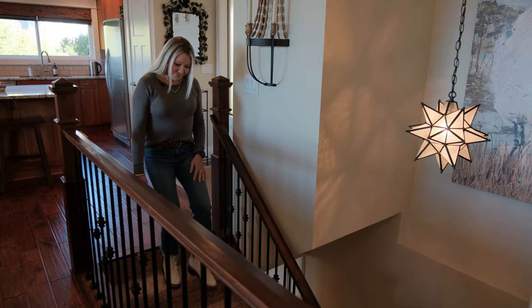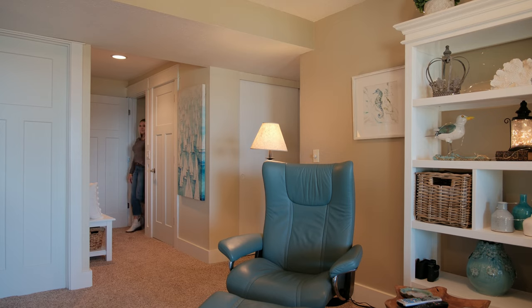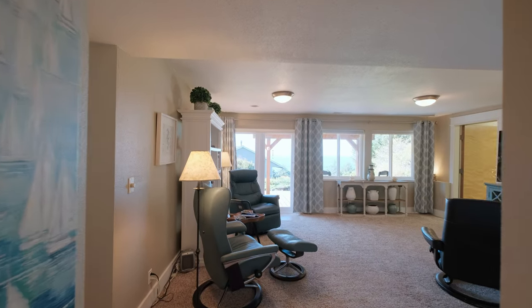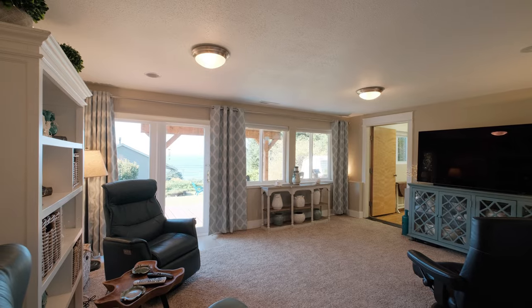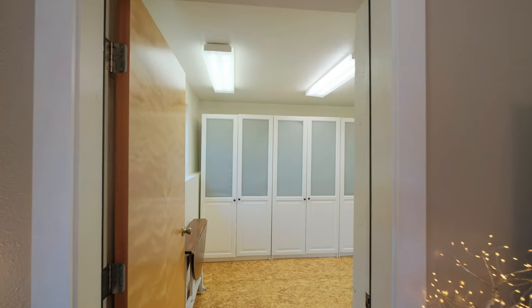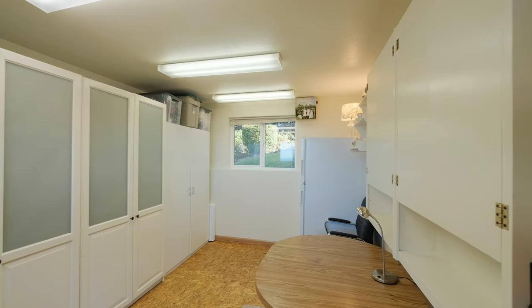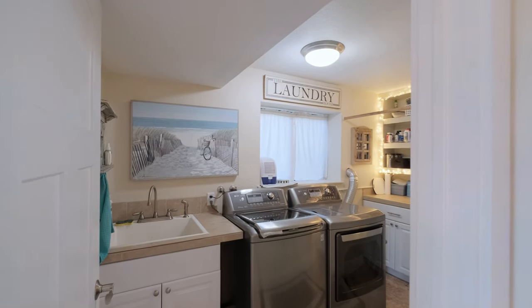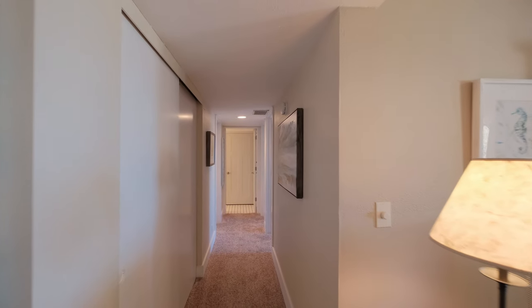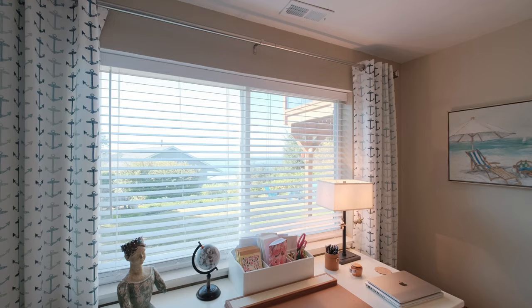Heading downstairs, we find two additional bedrooms and a large, flexible guest and entertainment space. This area is ideal for hosting friends and family or for creating a hobby area. A spacious laundry room and abundant storage throughout ensure every detail of this home is both functional and beautifully designed.